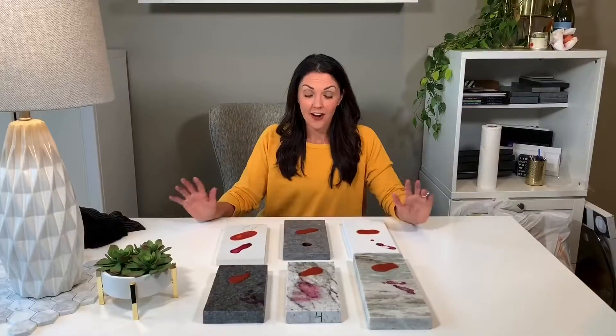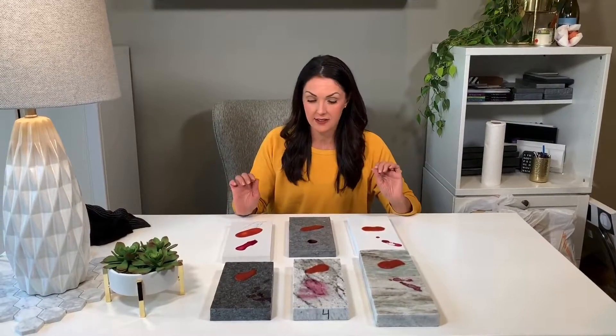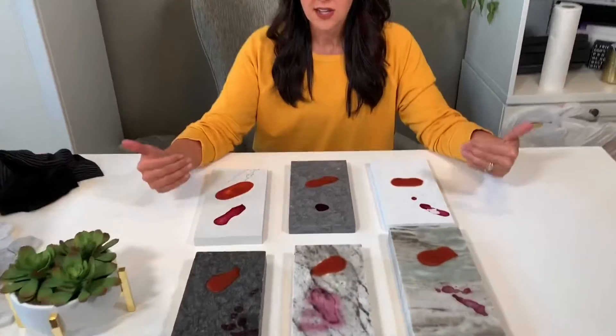Now let's have some fun with the information we just learned. I wanted to put some of these facts to the test. Last night, I went ahead and poured some red wine and some tomato sauce on different samples of granite and quartz. After letting it dry overnight, let's wipe it off and see what happens. These were all stained last night — I have six samples to look at. The top row is all the quartz products with a couple of different finishes and colors, and the bottom row is the granite.